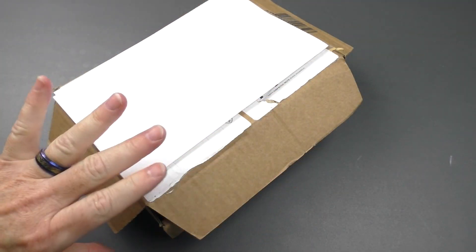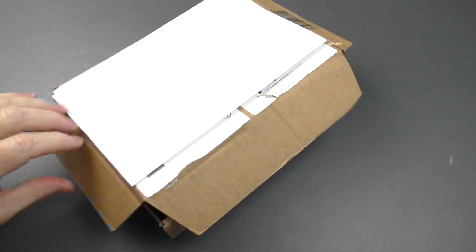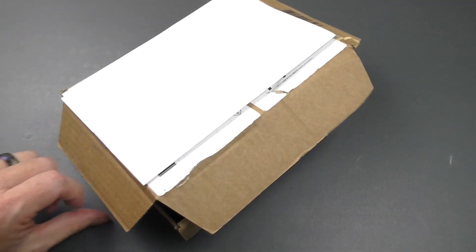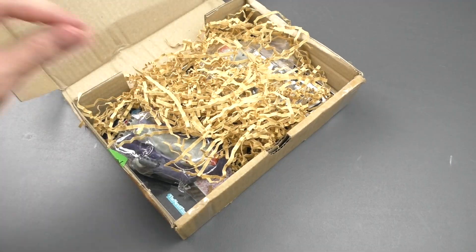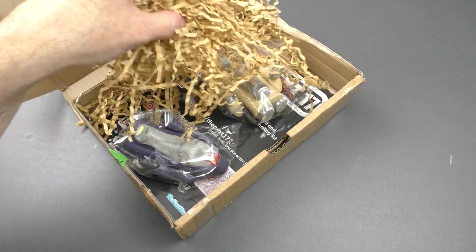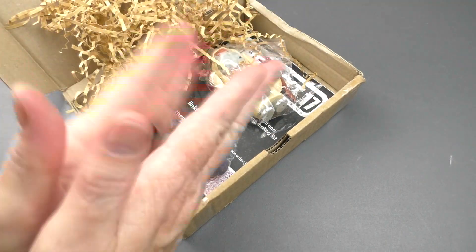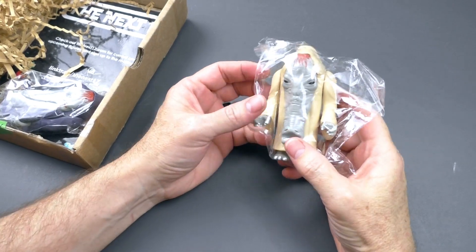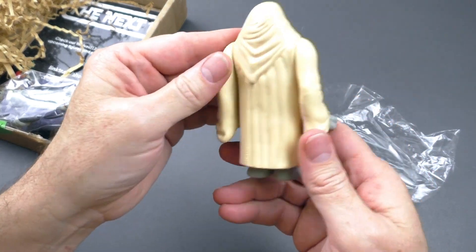Here is the package for my Ephant Mon and this is actually how it arrived. I was really worried that they would not be in here, but here they are. Let's look at the first one — this is the Desert Cloak Ephant Mon. It looks awesome.